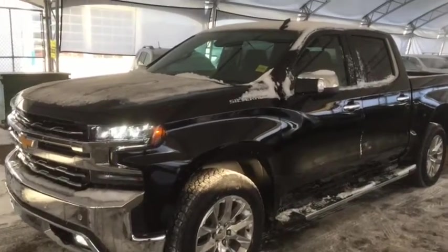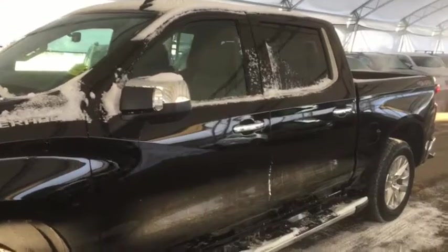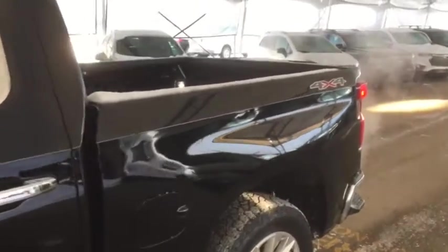Hello and welcome to Davis Chevrolet. This is a brand new 2020 Chevrolet Silverado 1500 LTZ 4x4 in black.